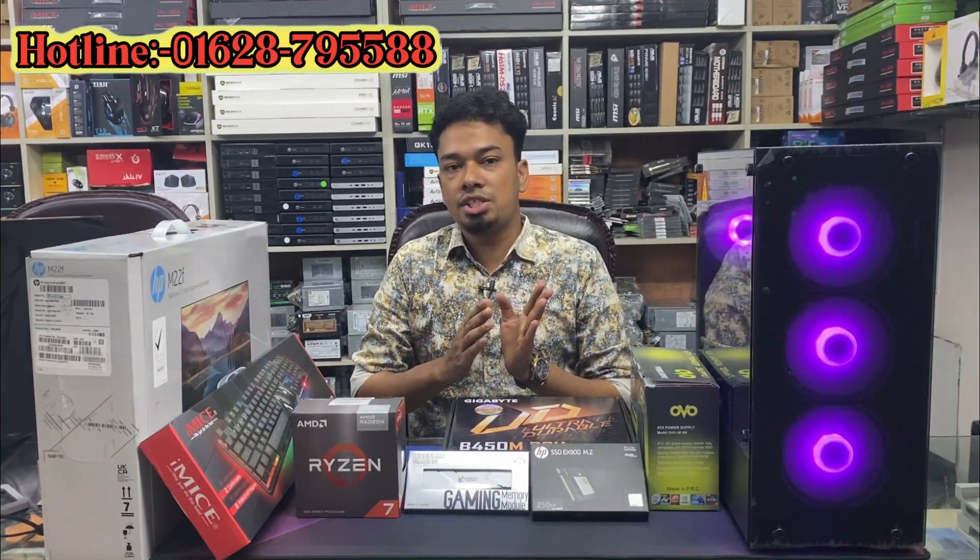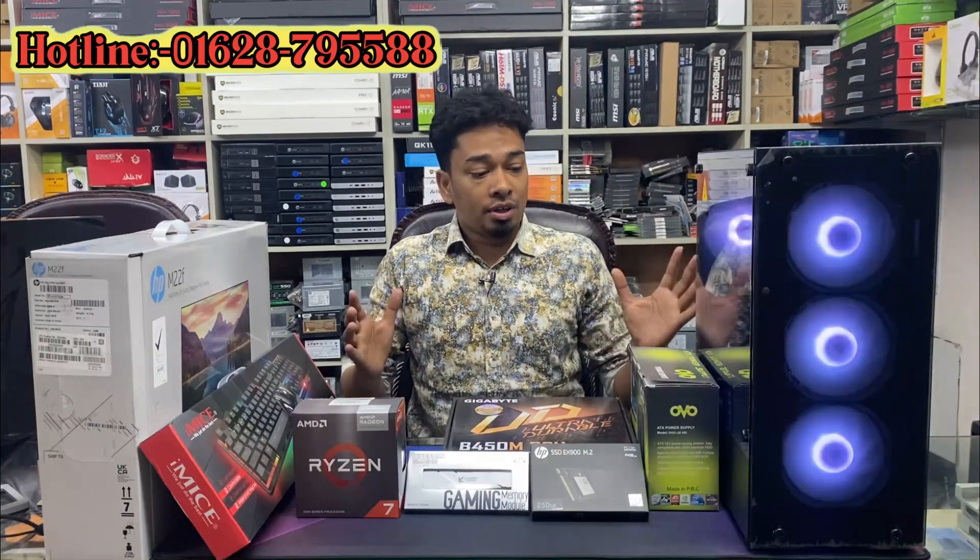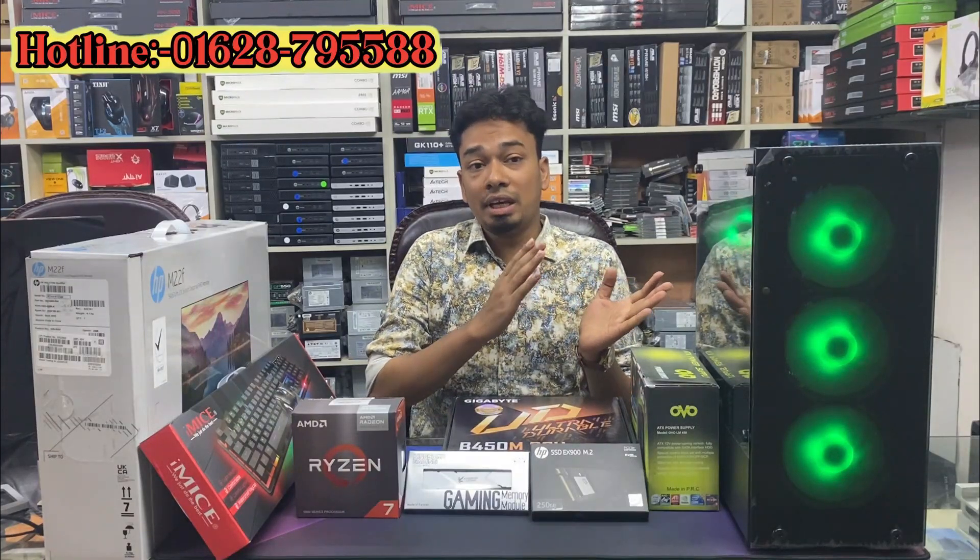Today, I am going to review the Ryzen 7 700 GDA, and I am going to be gaming.